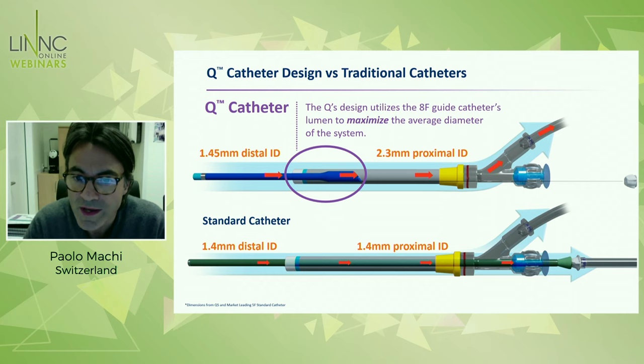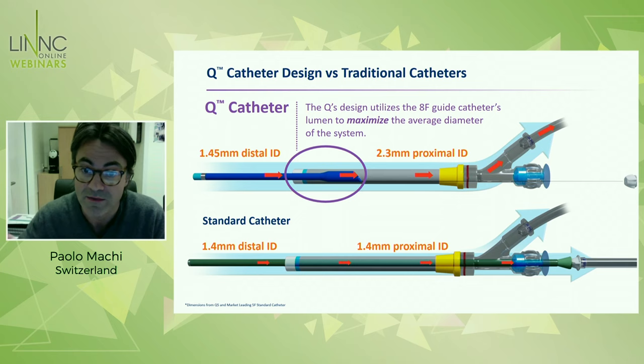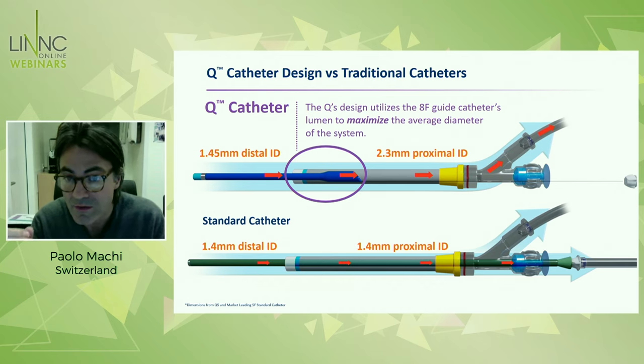This slide is showing the rationale behind, or the secret of, these catheters. This is given by the shape. The two catheters are basically extension catheters — they are made of a delivery system that is used to push the catheter itself inside another catheter. So the lumen of the catheter is added to the lumen of the guide catheter, and there is a transition between the lumen of the distal portion — which is the Q catheter itself — and the proximal lumen, which is the lumen of the guide catheter. You can imagine a conic lumen. This is the main difference compared to a standard catheter, where the lumen remains the same for the entire length of the device.